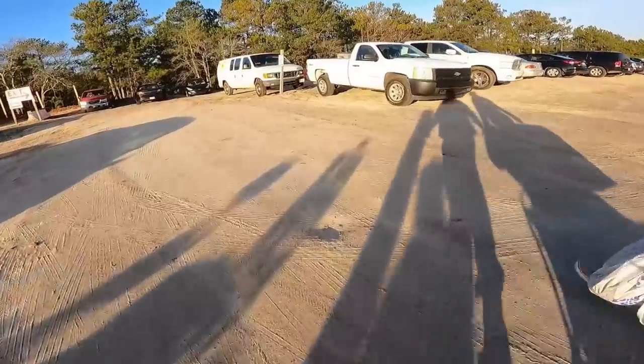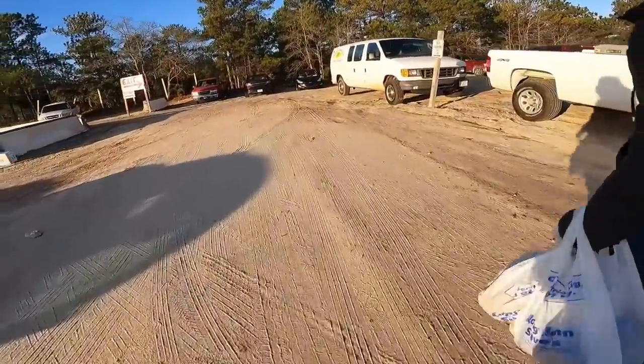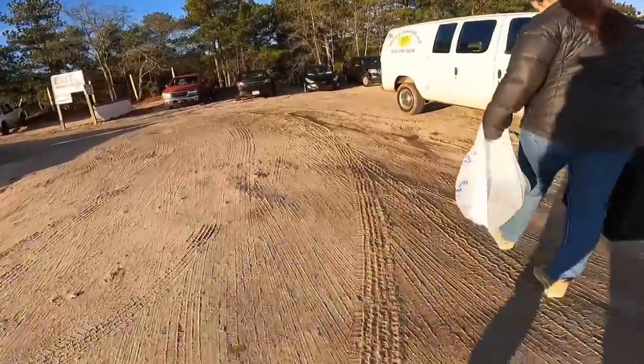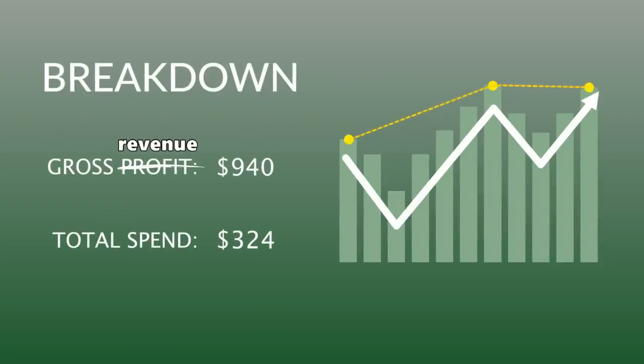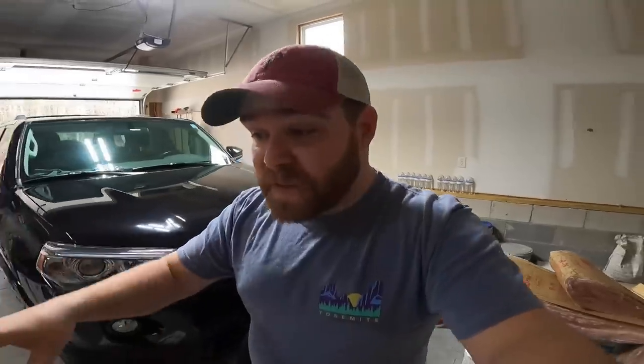What started off as a kind of meh morning turned out pretty great! The total spend for today at the flea market was $324. Our total gross revenue — meaning what this stuff is actually worth online — was $940. Minus our total spend, that leaves a total potential net profit of $616.